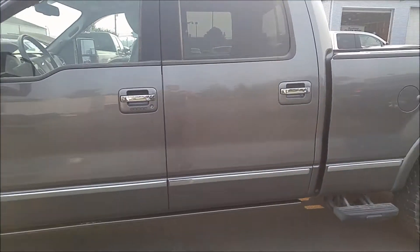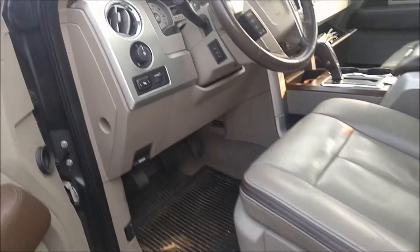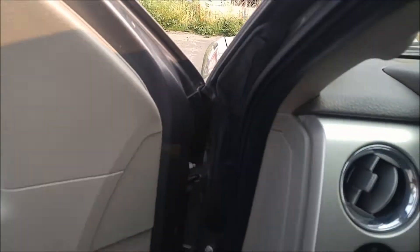The truck is in absolutely amazing shape. It just had the one owner. You have your power step rails there — they come down as soon as you open the door. Nice and simple.